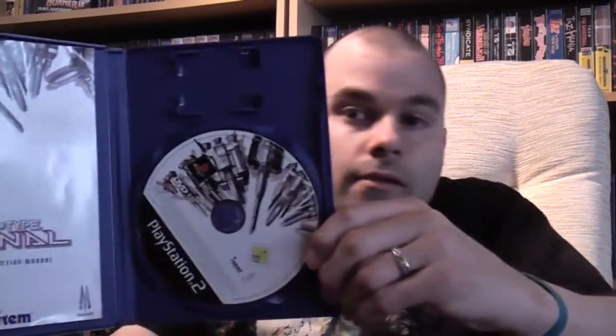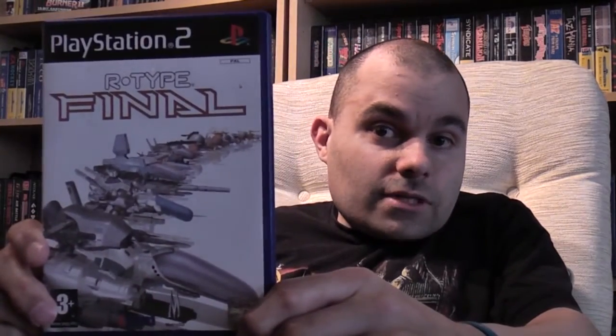Another game I've been looking forward to — R-Type Final. Nice and complete, and that one cost me £3.49.